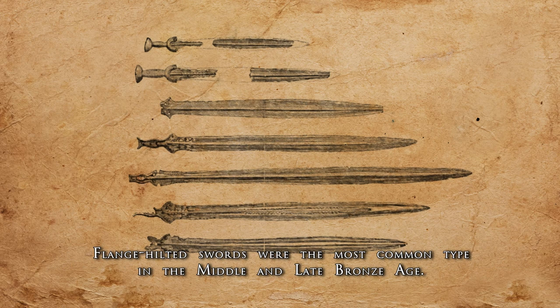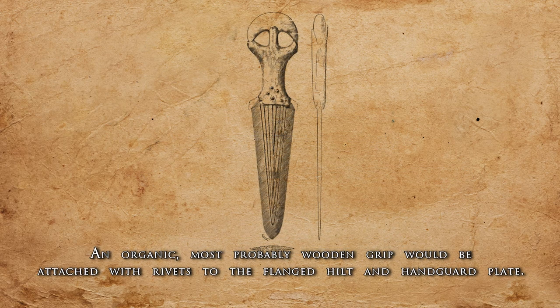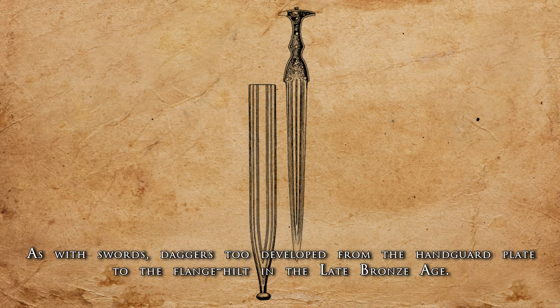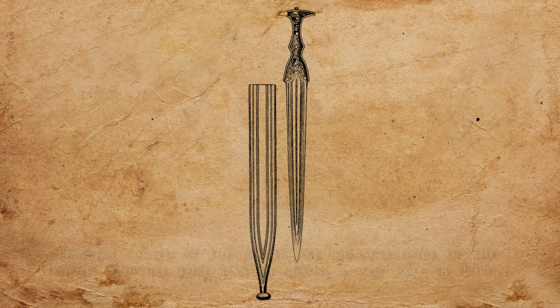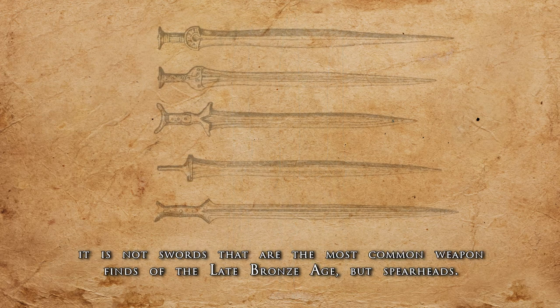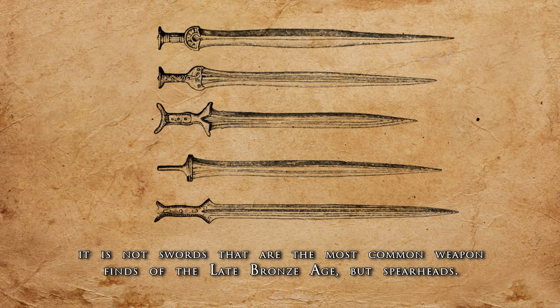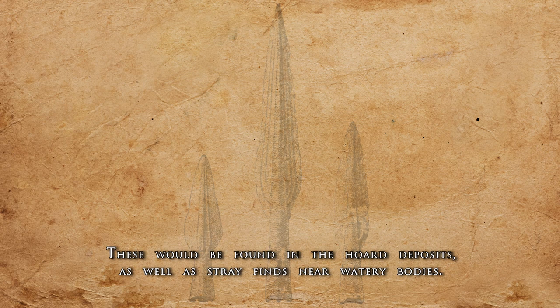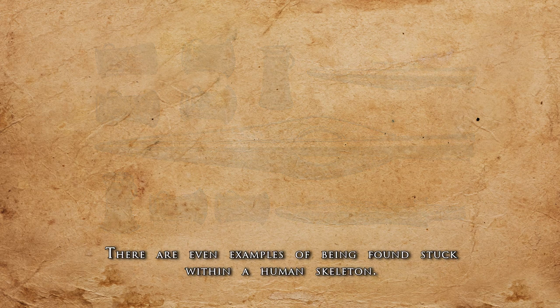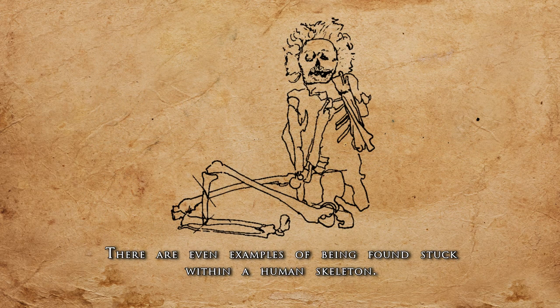Flange hilt swords were the most common type in the Middle and Late Bronze Age. An organic, most probably wooden grip would be attached with rivets to the flanged hilt and handguard plate. As with swords, daggers too developed from the handguard plate to the flange hilt in the Late Bronze Age. Daggers curved at the center are characteristics of the Urnfield culture that spanned across a vast part of Europe. It is not swords that are the most common weapon finds of the Late Bronze Age, but spearheads — these would be found in horde deposits, as well as stray finds near watery bodies, with even examples of being found stuck within a human skeleton.